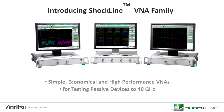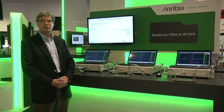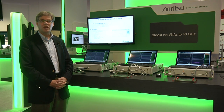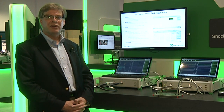These products use a new technology that we've labeled Shockline — a non-linear transmission line technology that allows us to get very good performance in a very small package. These new components are used in the Shockline family of products to give you very good performance at an affordable price.